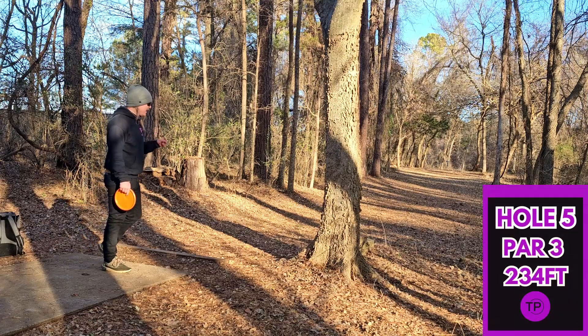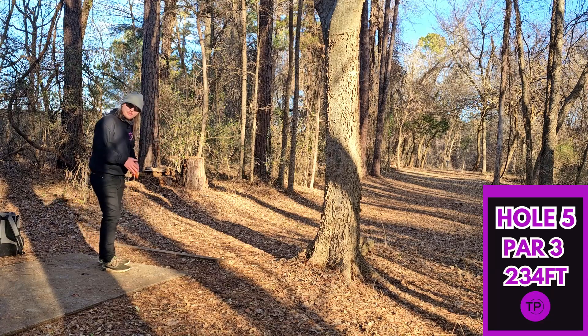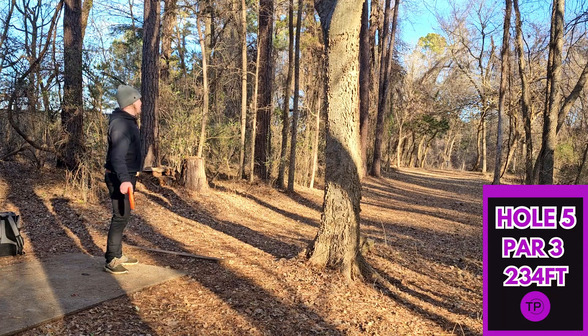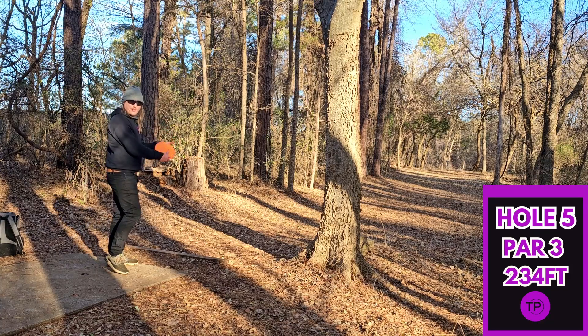Hole five, we have a full-on ace run — 234 feet, dead straight. I am going to go with my Champion Rhino because I am a little amped up this morning, and it will handle more torque than my Envy. If I try to rip the Envy right now, I'm sure it's just going to fade off to the right and leave us a long putt. So hopefully we can give it a good run.